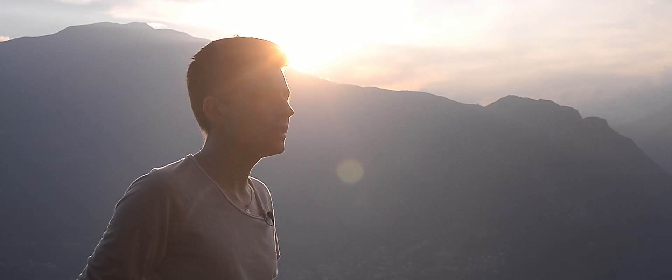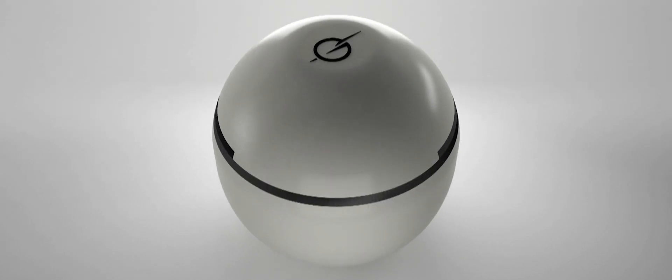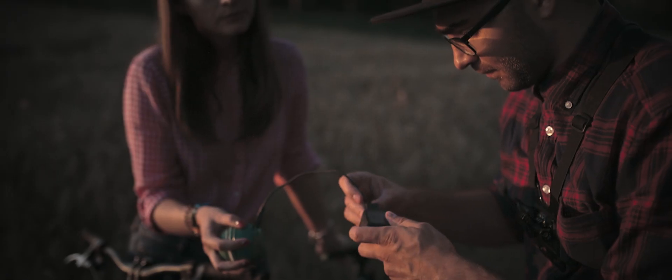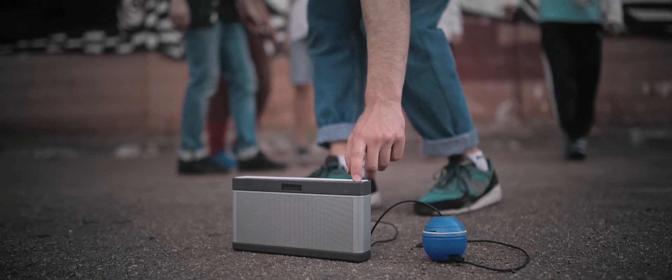You should not worry about this anymore because I have the solution. The solution is Hand Energy — your device of unlimited energy. It's unlimited because you can generate it yourself, and you can generate as much energy as you need. Hand Energy preserves energy inside of itself, that's why you can use it anytime you need it.